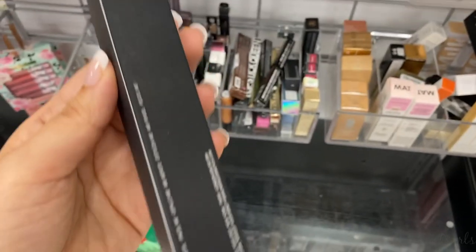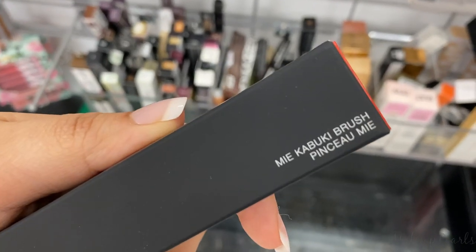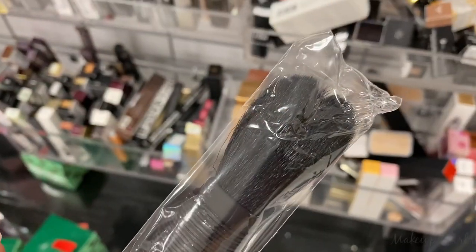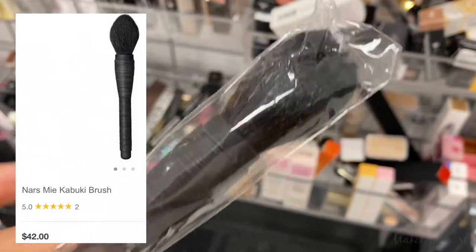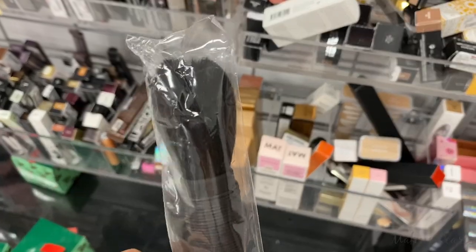Running for $20 is this NARS brush — I definitely want to mention it. This is the My Kabuki Brush, and this one is much bigger than the one I already picked up. I'm not going to pick this one up today since I'm focused on the other one.